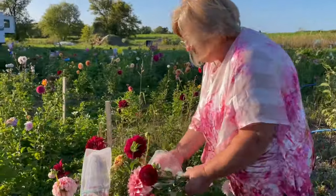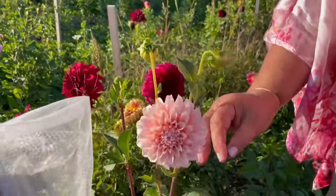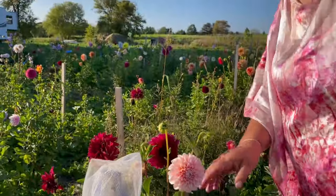Peaches and Cream — that everybody likes, so do I. Everyone should have it. Very nice dahlia.